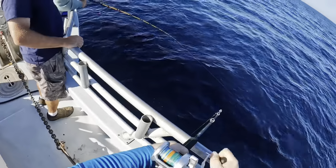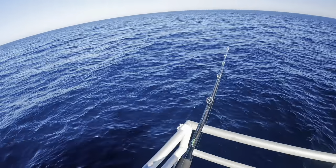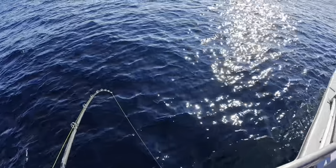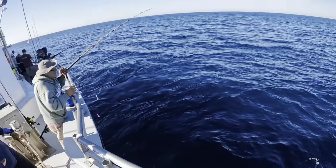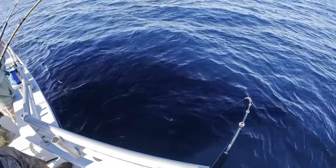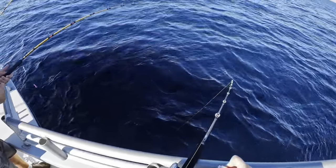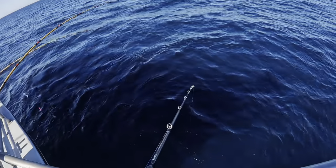For anyone that's done cod or haddock fishing for a while, you probably have an idea what this might be. When you feel this kind of drag on a fish, it's usually not going to be a bottom fish. At this point it was pretty clear this was some kind of shark. Generally there are two types of sharks you'd run into doing this kind of fishing: the blue shark or blue dog, which are not edible, and the porbeagle shark, which from what I'm told is very good eating. I had a pretty good feeling it was one of those two.